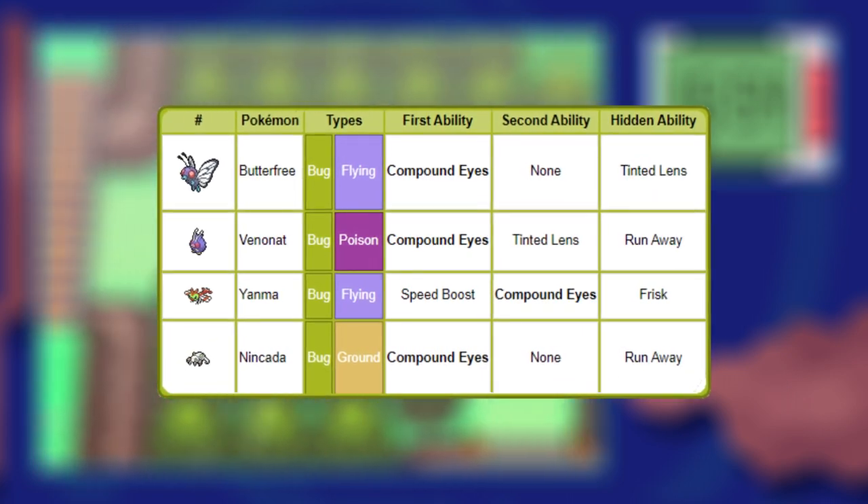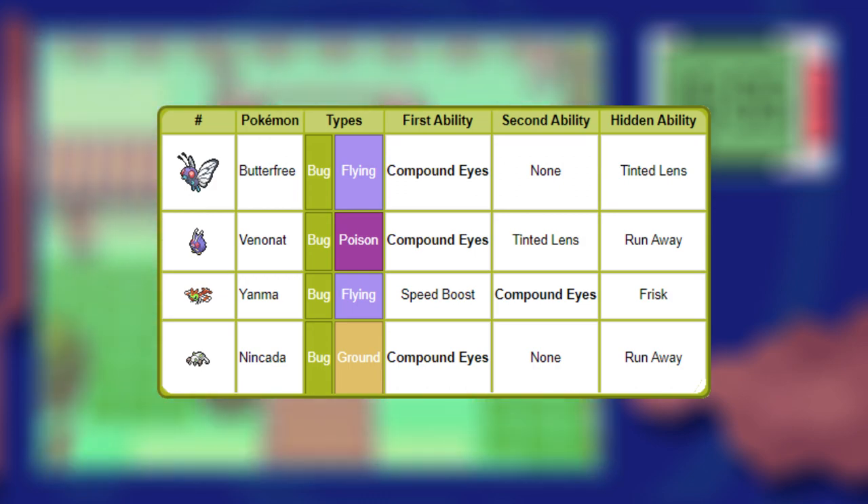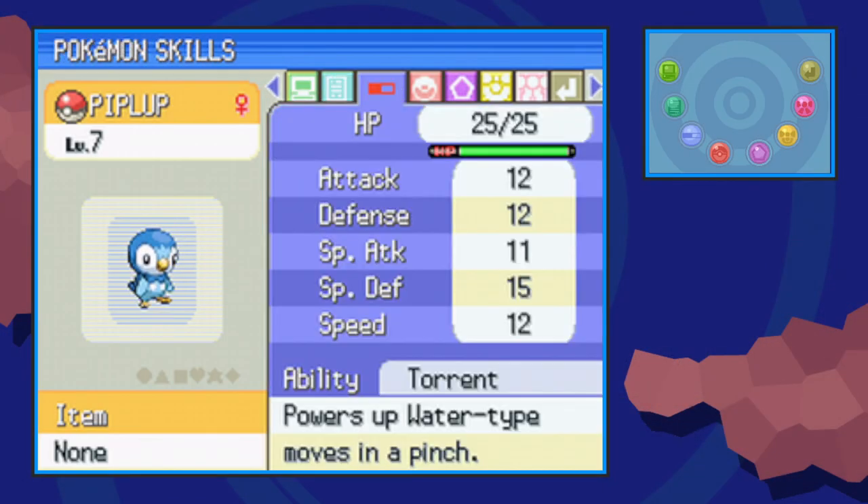I went with Nincada, however, as it's the easiest to find and it's a low level, which is what we want. Be sure to check your PC in case you already have a Pokémon with this ability.